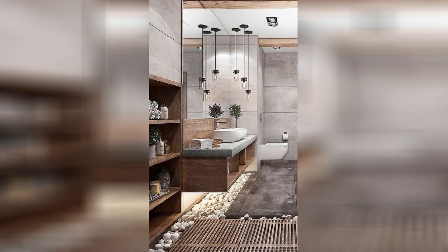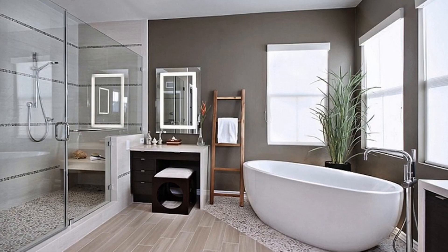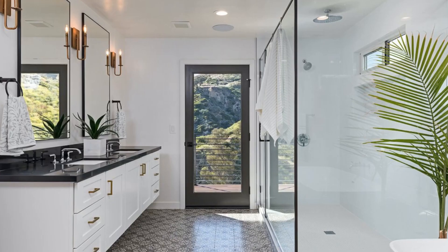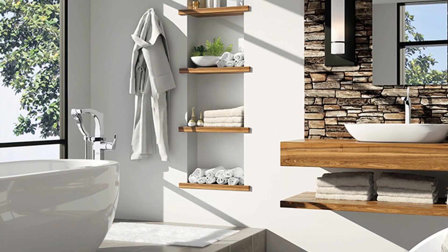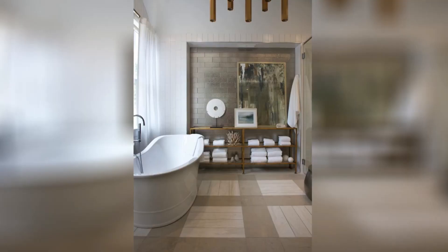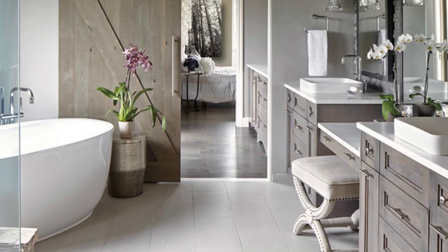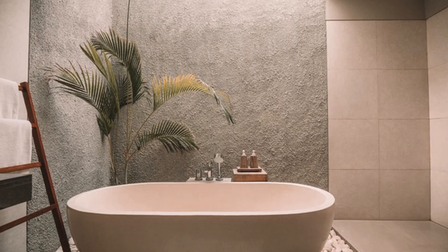A rainfall showerhead is a popular feature, while windows that let in natural light can create a serene atmosphere. But it's the small touches that really make a difference — a stunning chandelier can add glamour and elegance, while wooden furniture and stone countertops bring an organic feel to the space. The ultimate goal of a spa bathroom is to provide a peaceful escape from daily stresses, a space where one can relax and recharge, washing away worries and rejuvenating the mind and body. So whether you're designing a new luxury home or renovating your current space, make sure to prioritize a spa-like bathroom.